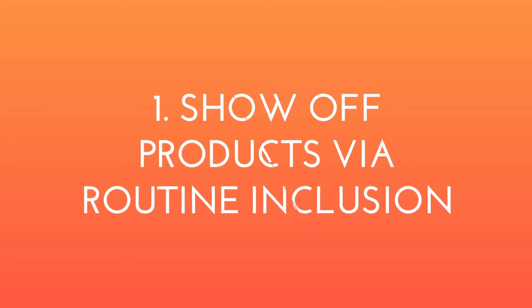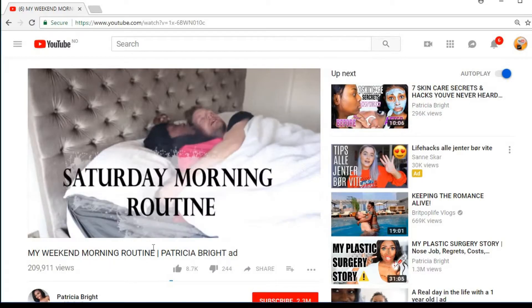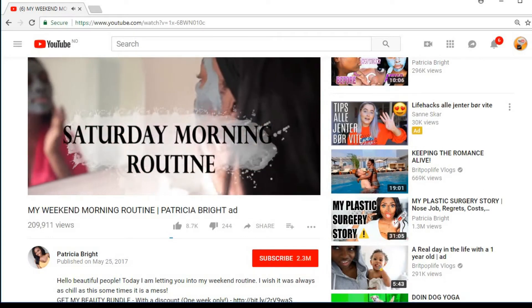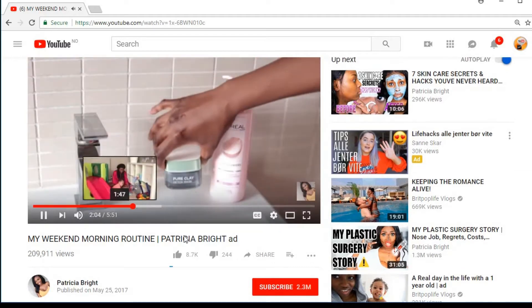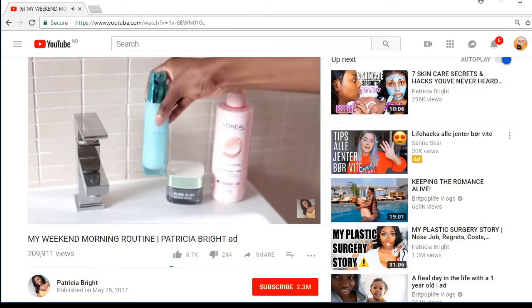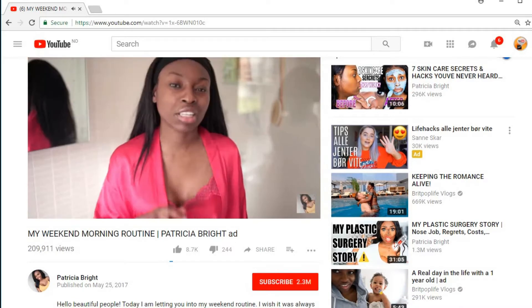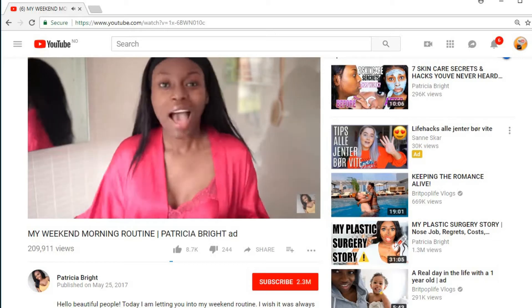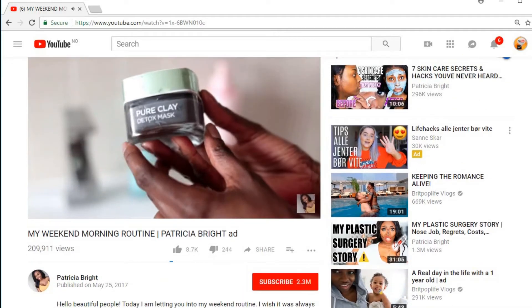Starting with number 1: show sponsored products via routine inclusion. Do you create videos which show how you start the day or prepare for a workout? The idea here is to seamlessly add the sponsored product into the routine with some positive talking points. This vlogger highlights sponsored products within the context of her regular routine — she mentions it in the video, includes a link in the description, and offers a discount to entice people.